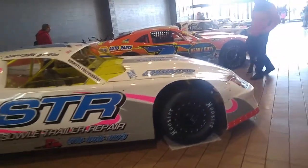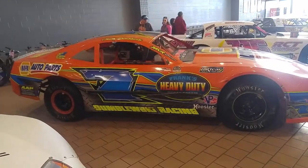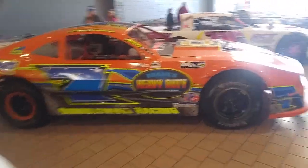Going down the line just a bit, we see the Napa Auto Parts, Frank's Heavy Duty Machine number 7. That is Chucky D, Chucky Domboluski, with a beautiful orange racer here in the Mall Show.